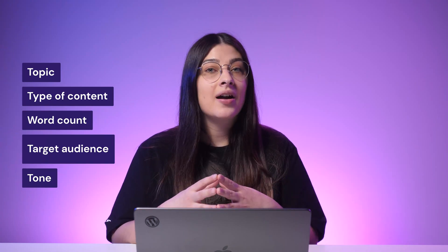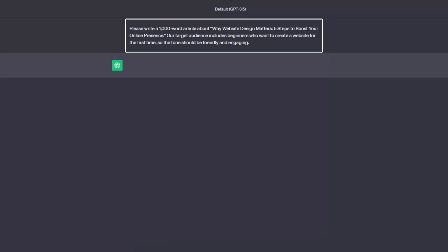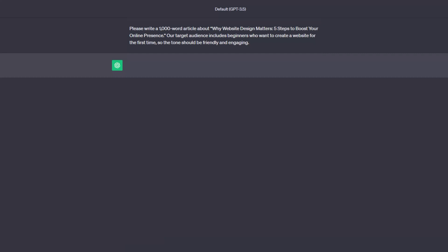Finally, based on the topics, you can generate high-quality content that resonates with your audience. When entering a prompt, be as specific as possible. Include details like the topic, type of content, word count, target audience, and tone. For example: "Please write a 1000-word article about why website design matters — five steps to boost your online presence. Our target audience includes beginners who want to create a website for the first time, so the tone should be friendly and engaging."